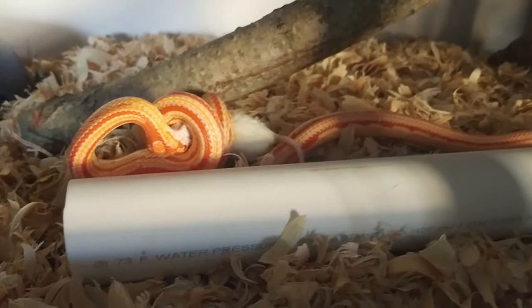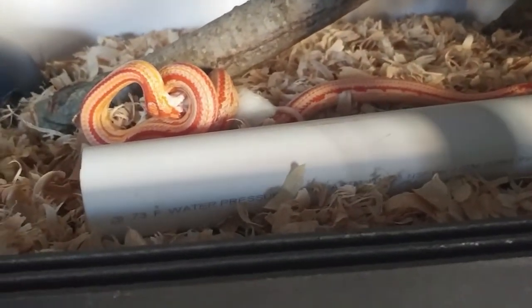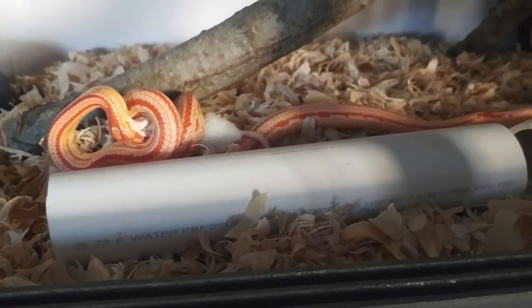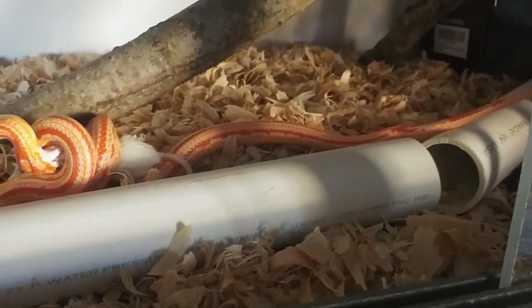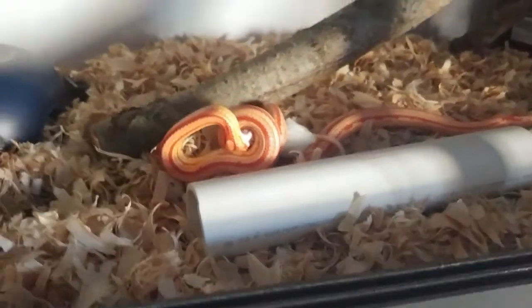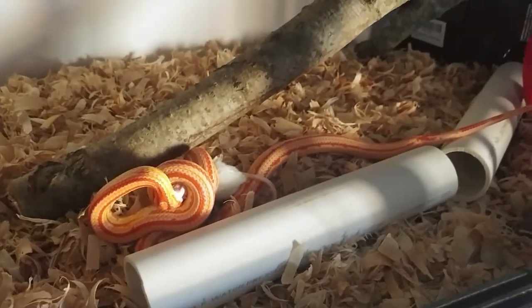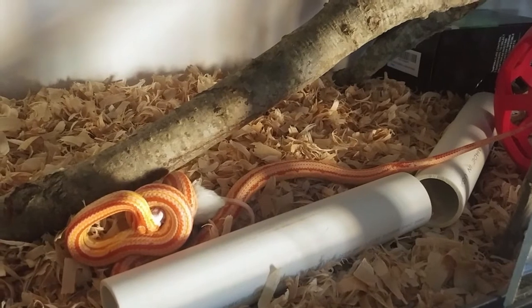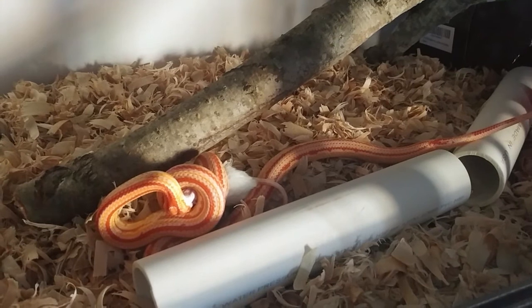This is a step-up feed. This is almost two or three times the size that she had been eating, but I think she can handle it. I don't know, we'll find out. She's a great eater — she's never had a problem with digesting or regurgitating. I think she can do it, but let's hope.